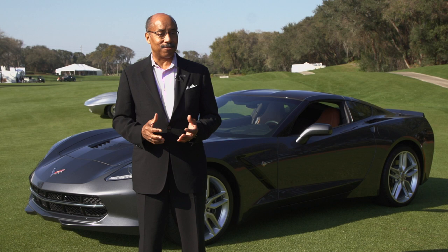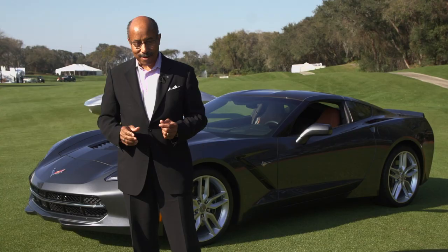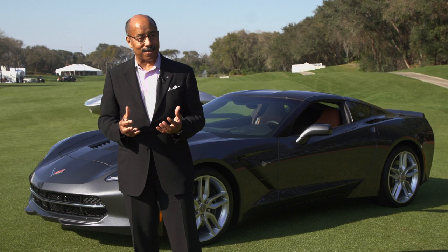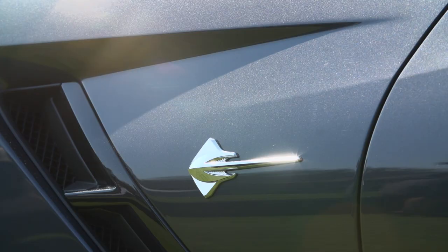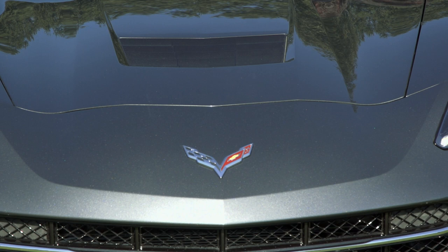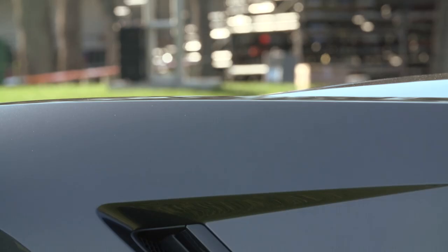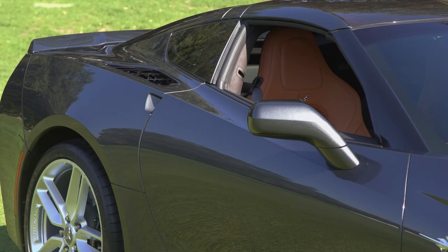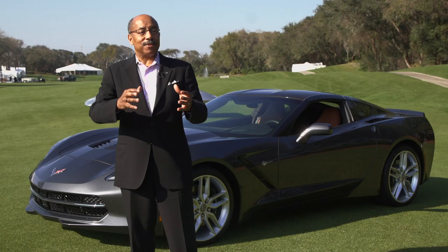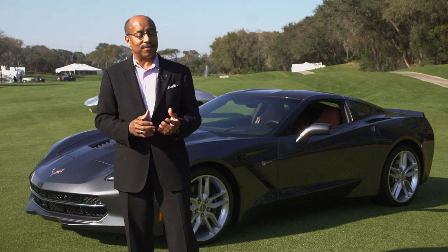The car means so much to me and to all of us who love Corvette. There's a bit of that car in every Corvette that's been done since then — it's the proportion, it's the form vocabulary, but I think it's the emotion and passion in that car that just says Stingray. As we started work on the all-new C7, I wanted that emotion and passion from the very original Stingray racer to be a part of this car.